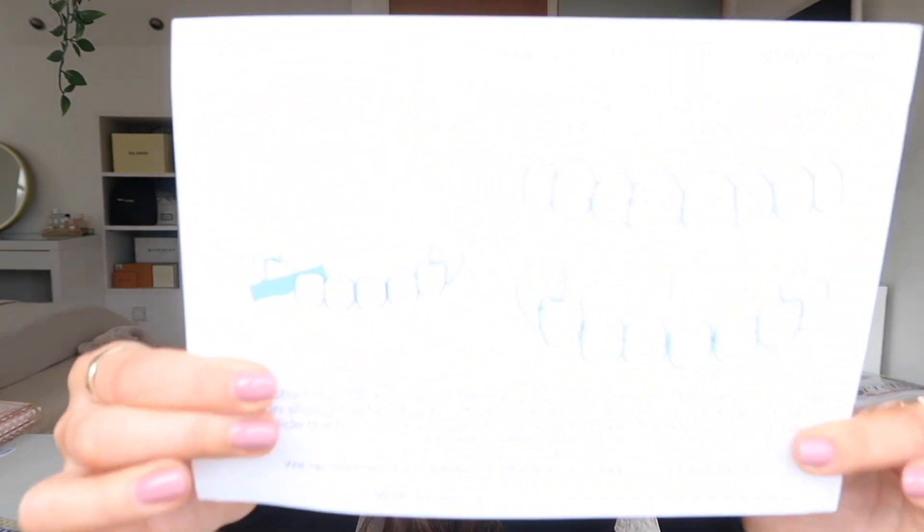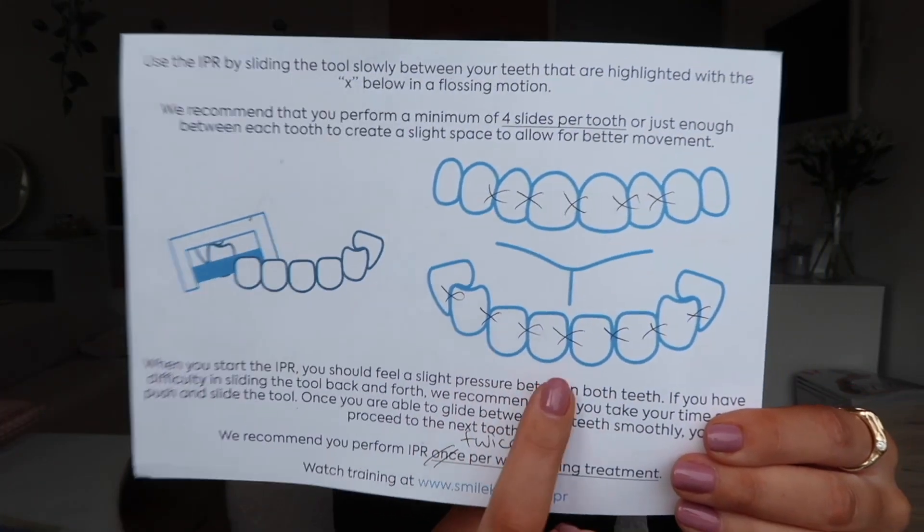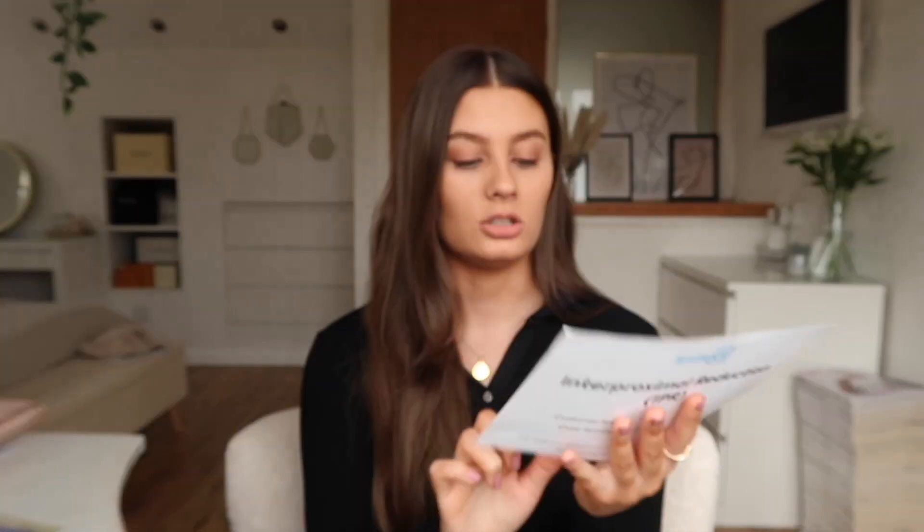My bottom set of teeth had 12 aligners and my top set had 17, so my top set took a little bit longer. I wore each aligner for two weeks before changing it, so it was quite a long process — probably one of the longer treatment plans. But it went so quickly. I started to notice results around aligner three or four, which was really satisfying. I also did my IPR twice a week — Smile Life provided a sheet showing which teeth to do it on. Most people do it once but I did it twice. It's basically a more intense version of flossing — a little blade you pop between your teeth which helps with movement and makes things more comfortable.